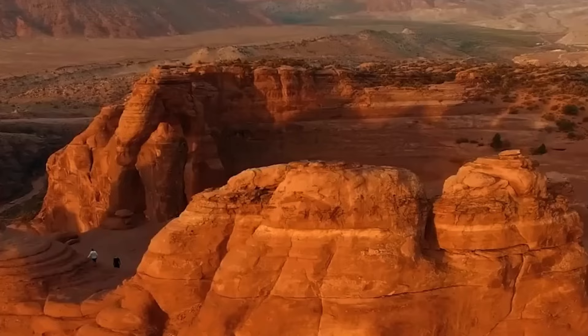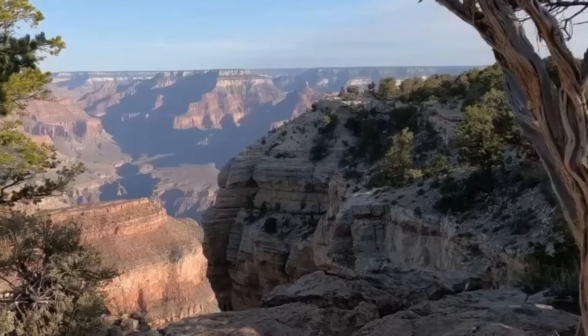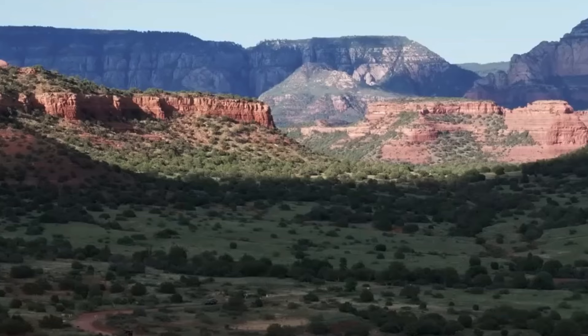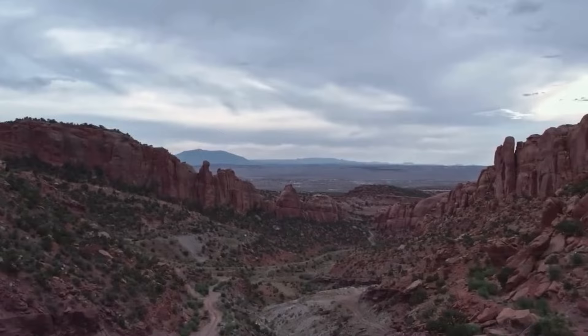Join us as we uncover the scientists' startling discoveries within the Grand Canyon. Number 10: Unearthed Prehistoric Life Forms. In the Grand Canyon, some strange prehistoric life forms have been uncovered. The revelation of these life forms began when a massive rock descended from a towering cliff, exposing peculiar markings.